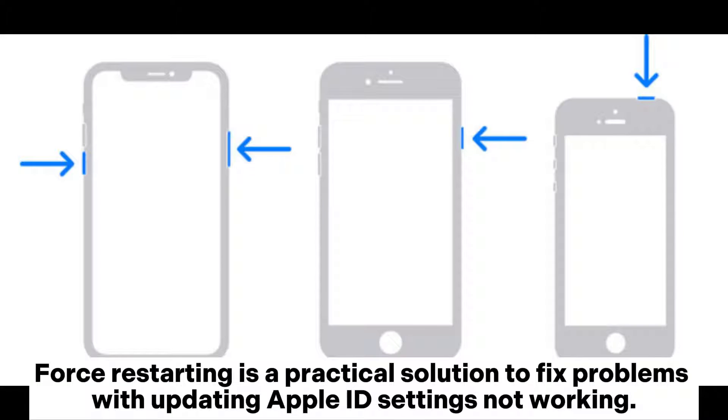Fix 2: Force restart the device. Force restarting is a practical solution to fix problems with updating Apple ID settings not working.